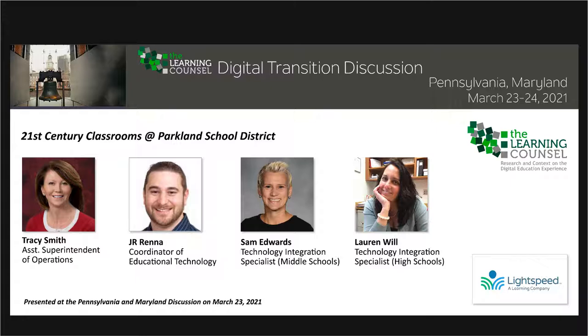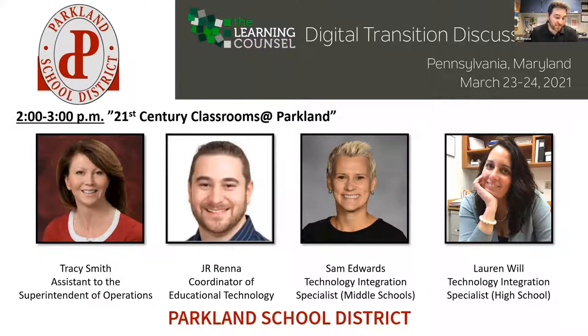How big is your district? We have about 9,500 students across 12 buildings in the district, and about 1,500 staff. So on the medium to larger size as far as Pennsylvania goes. Sam is the technology integration specialist at the middle schools, Lauren is the point at the high school — one high school, two middle schools — and then I'm at the district office and can be anywhere at any time.